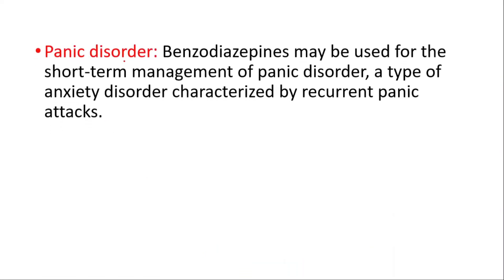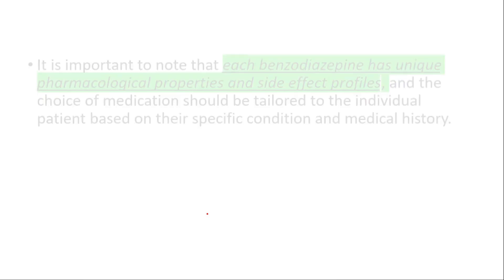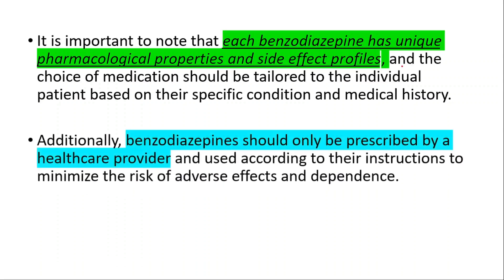They may be used for the short-term management of panic disorder, a type of anxiety disorder characterized by recurrent panic attacks. They may also be used for pre-operative sedation to help reduce anxiety and induce sedation before surgery or other medical procedures. Each benzodiazepine has unique pharmacological properties and side effect profiles, and the choice of medication should be tailored to the individual based on their specific condition and medical history. They should only be prescribed by a healthcare provider and used according to their instructions to minimize the risk of adverse effects and dependence.